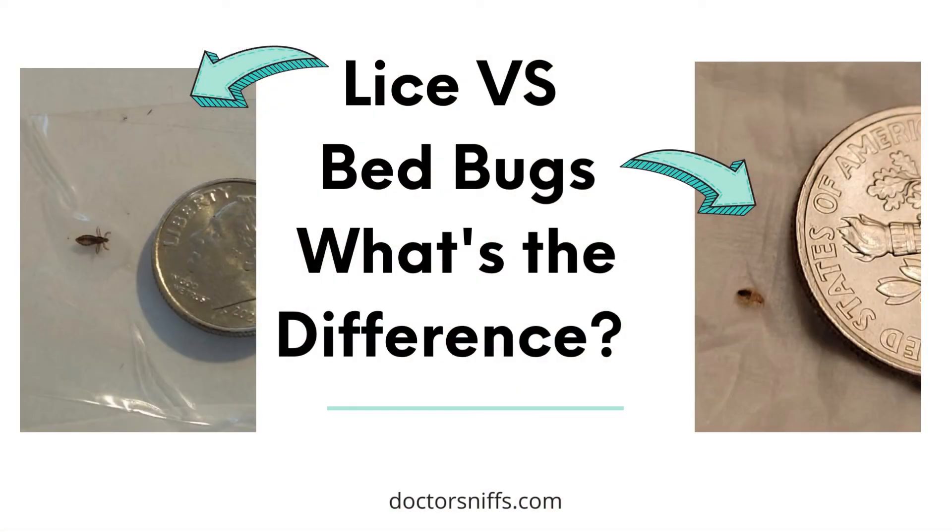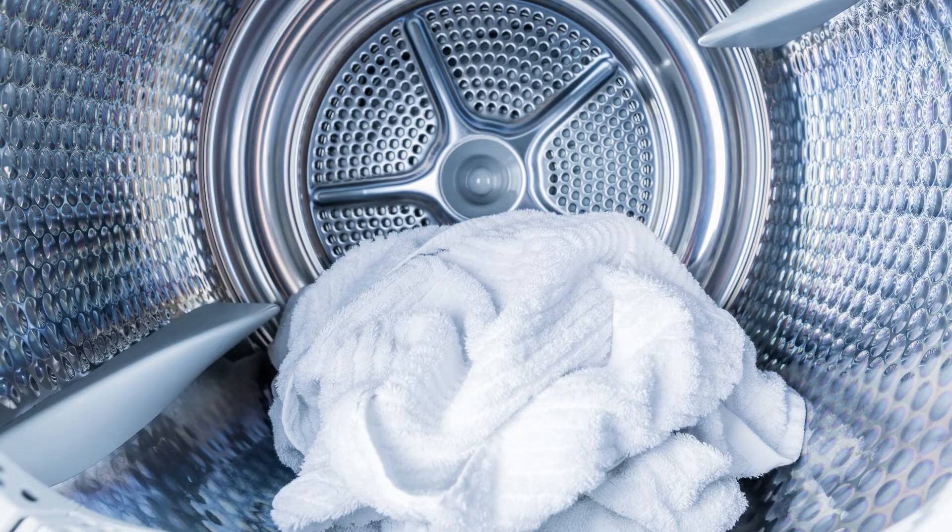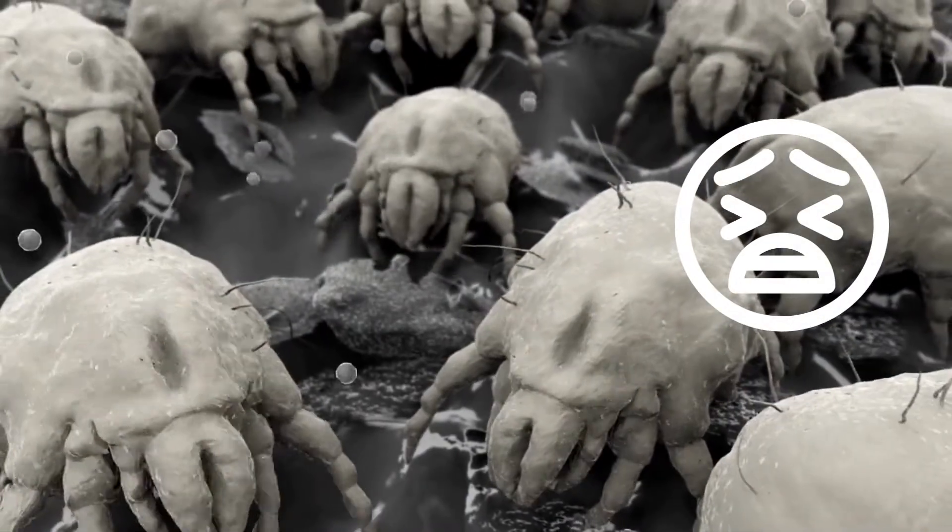And then there's the dreaded body lice — small parasites that live within your clothing and bedding and feed on human blood. They can cause intense itching and require a lot of showers and high heat drying to eradicate. Another common culprit is the dust mite.